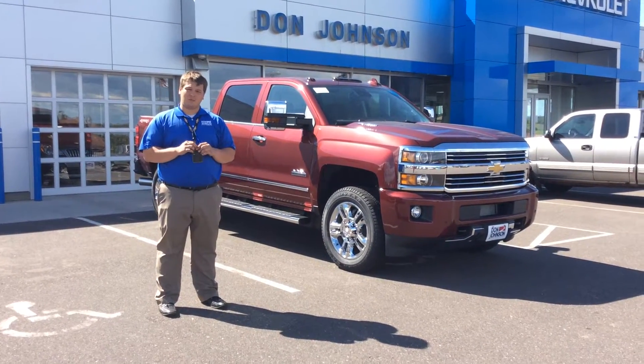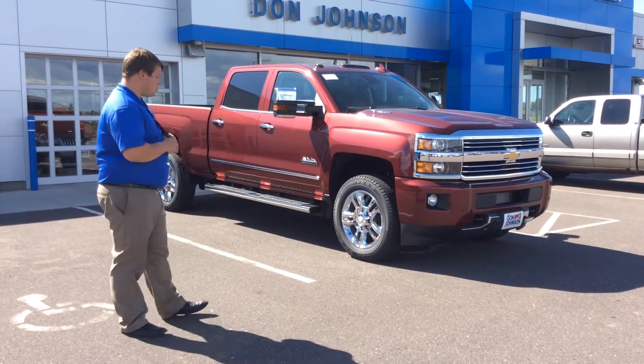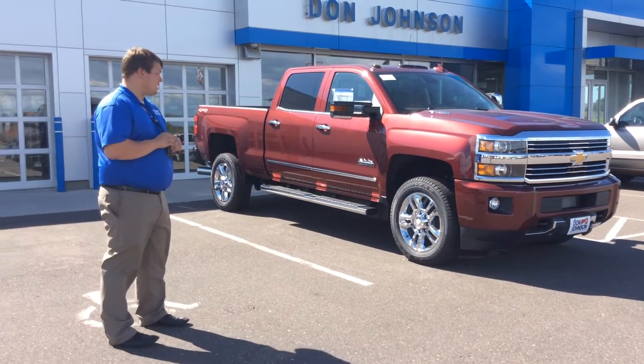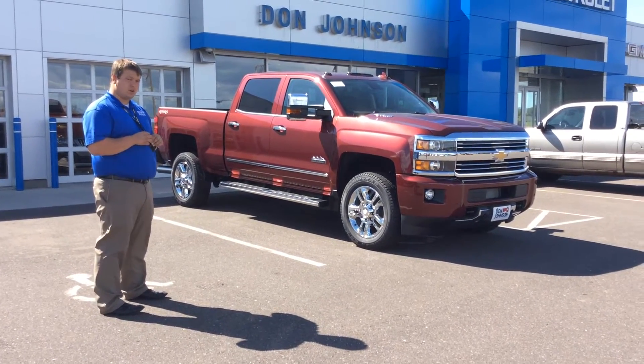Hey, Pat Davis here at Don Johnson Motors in Rice Lake. Today I have a 2015 Chevrolet High Country. This is a 3/4 ton with a 6.6 liter Duramax diesel.